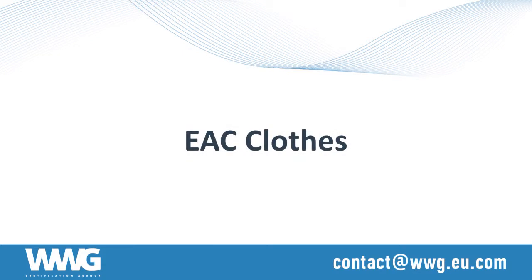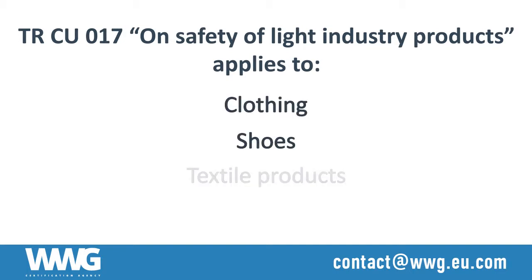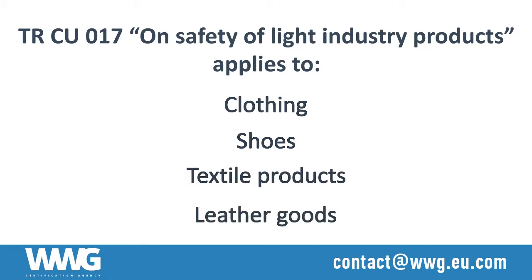EAC Clothes. The Technical Regulation of the Customs Union on safety of light industry products applies to light industry products including clothing, shoes, textile products, and leather goods when they are imported to the customs union countries.